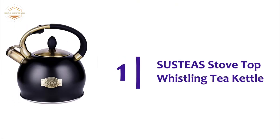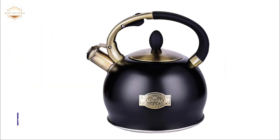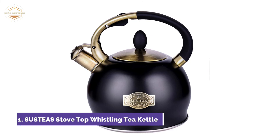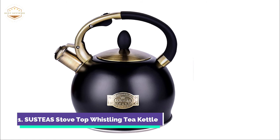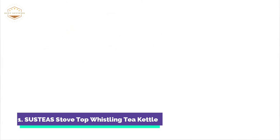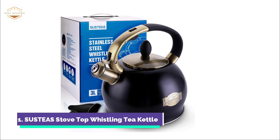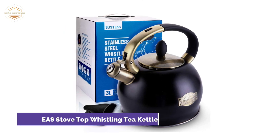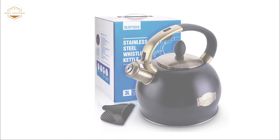The top pick on our list is Sustia's Stove Top Whistling Tea Kettle. The loud whistle will ensure you don't forget the kettle, even from another room. Its 2.64-quart capacity provides water for the entire family. Push-button technology and an ergonomically designed handle make pouring easy. The kettle body uses high-temperature-resistant oil paint that increases color saturation, enhances the retro feel, extends service life, and will not fade. Sustia's tea kettles feature 5 layers of encapsulated base, making heating more efficient and boiling faster. The tea kettle is made from 100% Teflon-free, BPA-free materials.